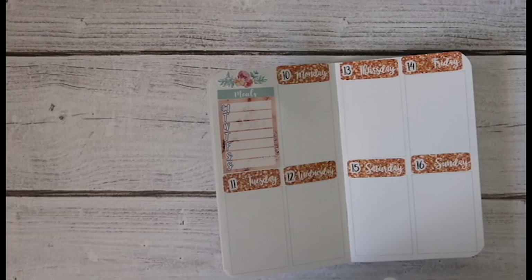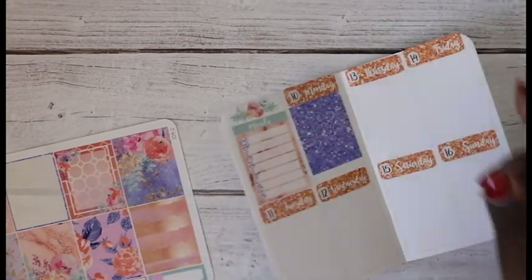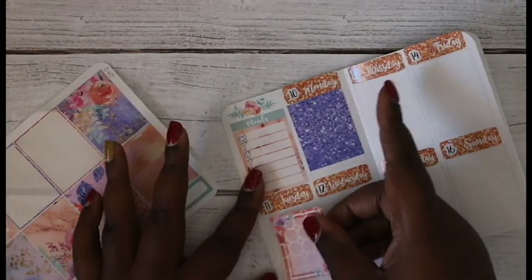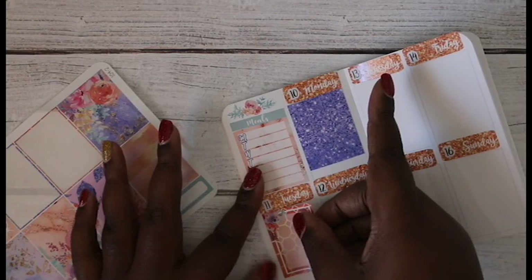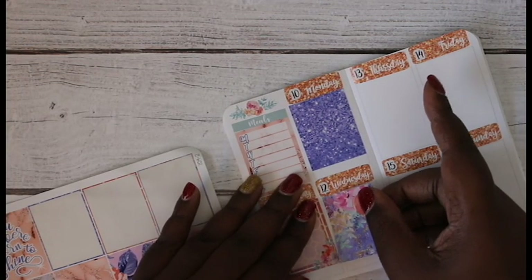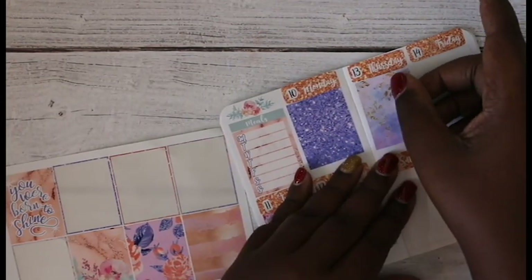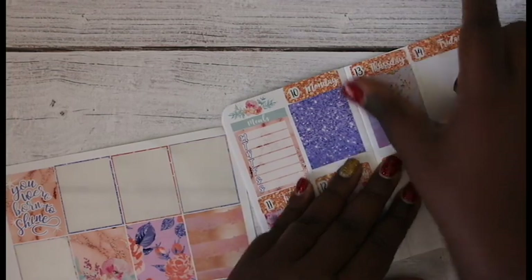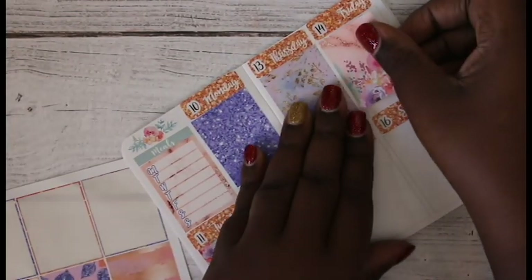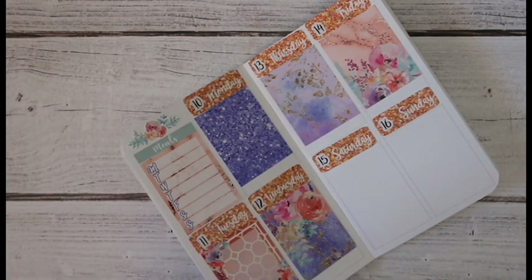These full boxes are gorgeous, just stunning. That one feels so appropriate for Monday — it is Passover, and we have a Passover celebration at church, which is my favorite time of year, my favorite holiday. The kit name is Sparkle and it's such a fitting name — it is just so pretty. These full boxes are stunning, I'm absolutely loving them.